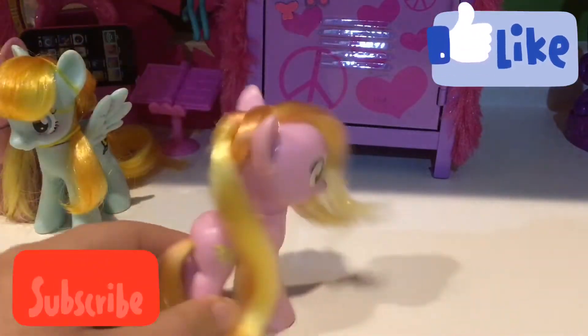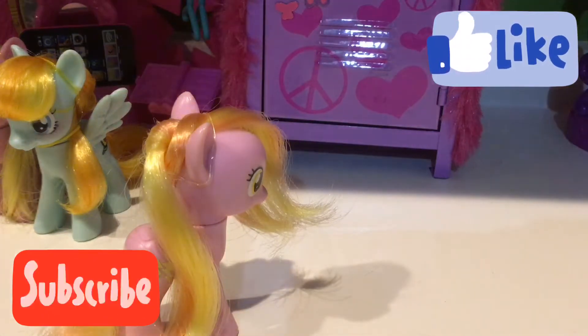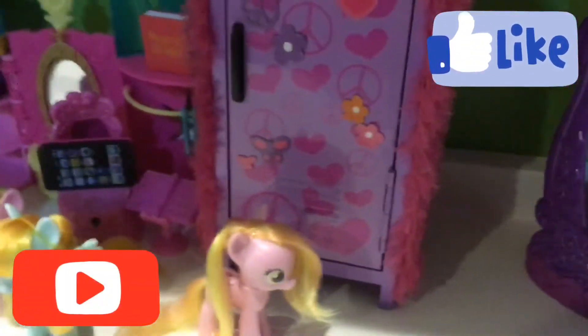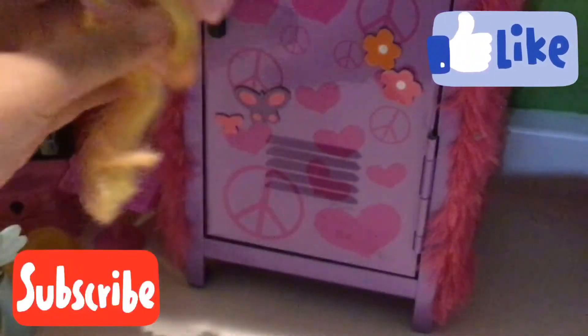Beautiful ponies. All right, I need my box — my legendary box, my shoe box — so I can just show you all this. I love filming by myself. It rules. Let's just go ahead and open this.